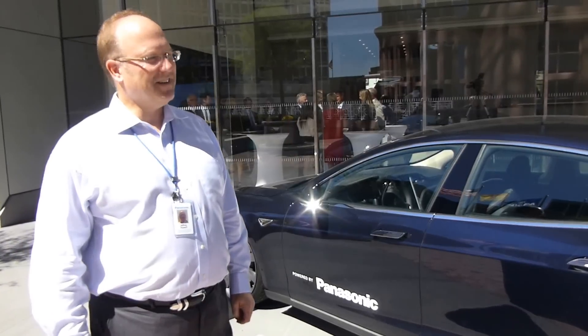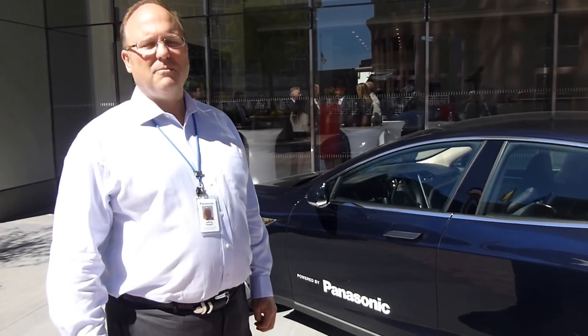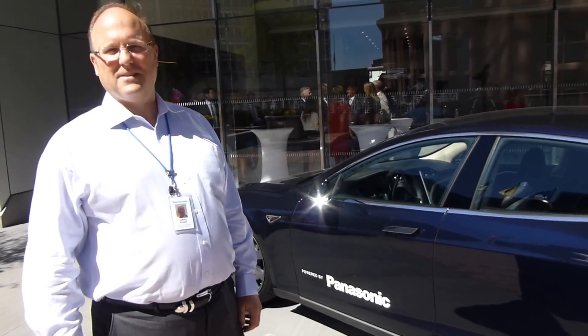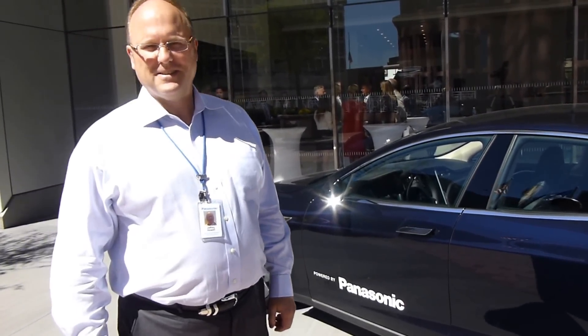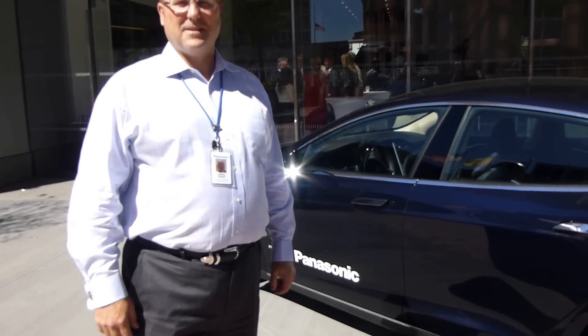So are there going to be Tesla batteries in the new Model X? I understand that they're not changing. It remains to be seen — we're hoping. Jim Modavalli reporting from Panasonic headquarters in Newark, New Jersey. Thank you very much.